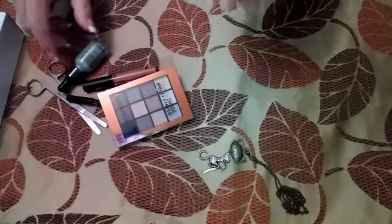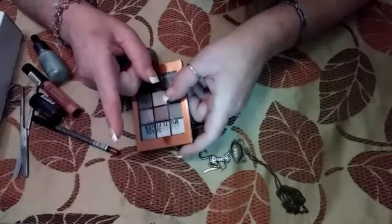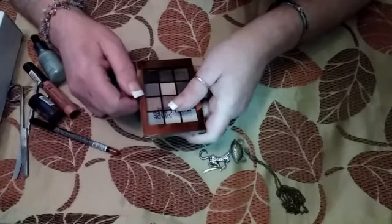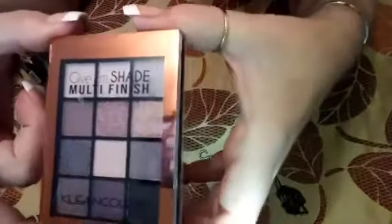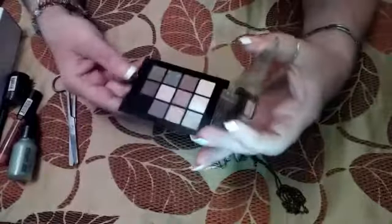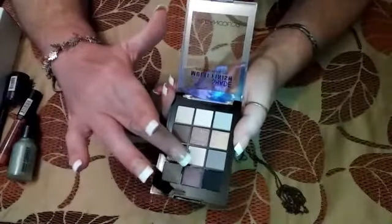Right off the bat I see a palette, so that's great. Let's take a quick look and see what we have — 'Give Them Shade,' always give them shade girls, 'Give Them Shade Multi-Finish Eyeshadow Palette' by Clean Color. It looks like there are some really pretty shades in there. We have some mattes, we have some shimmers, and we have some sparklies. These are very pretty, guys, very pretty — I'm interested in this one.